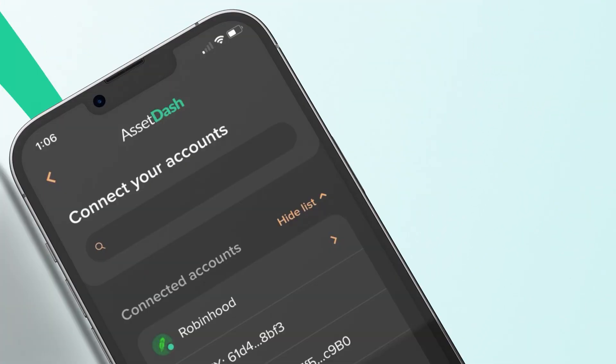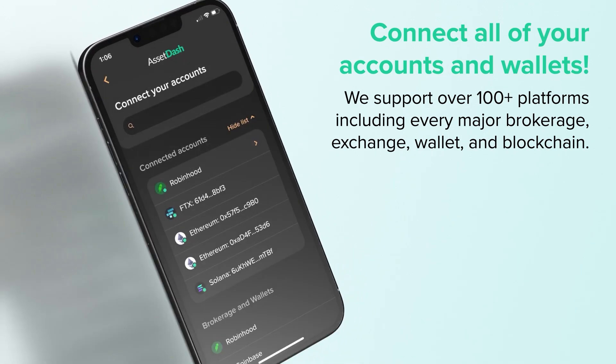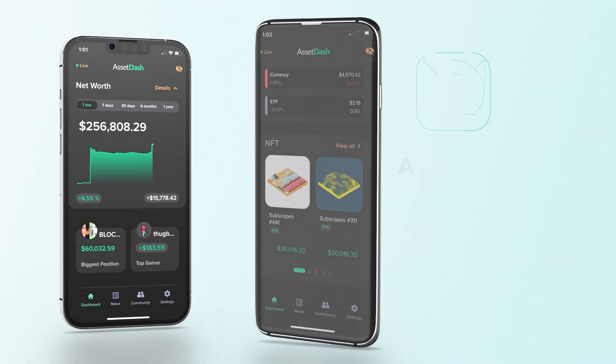AssetDash also provides notifications and insights about your investments so you always know how well your assets are doing. It was recently ranked number one on Product Hunt for the week. And the best part? It's completely free. Check it out down below with the link in the description.